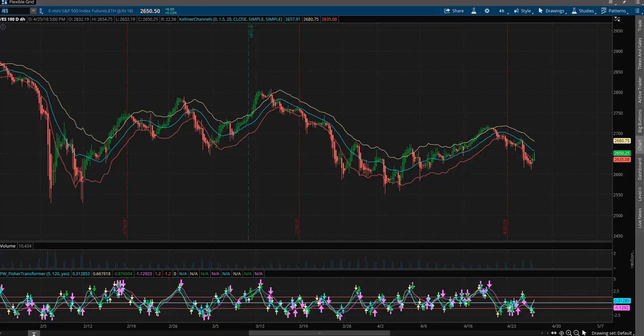Hey, Sean Jantz here, and I'm going to do a quick battle plan for Thursday, April 26th, and I'm going to do it on Slash Yes, which is the S&P 500 and the other indices that you can find on Nadex.